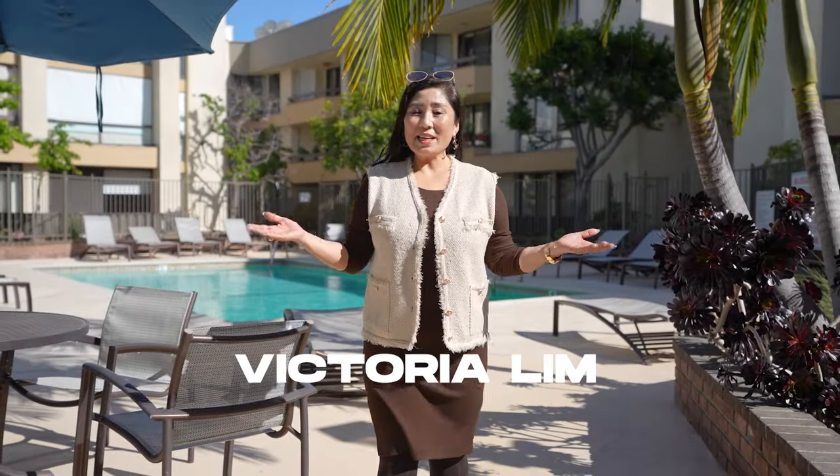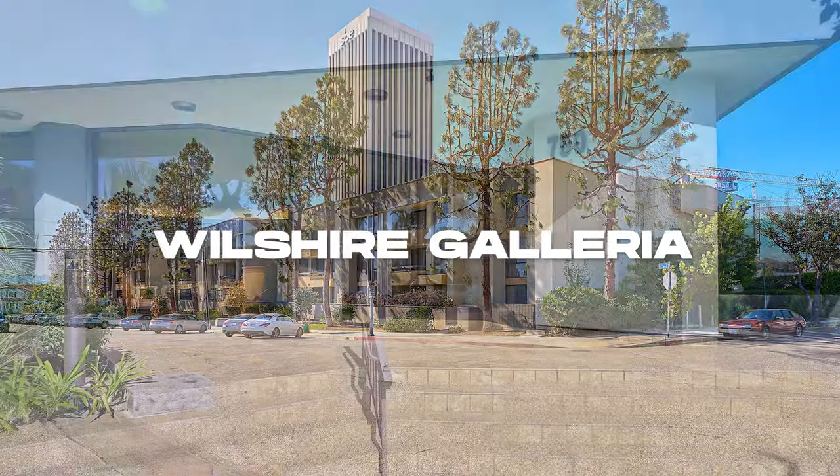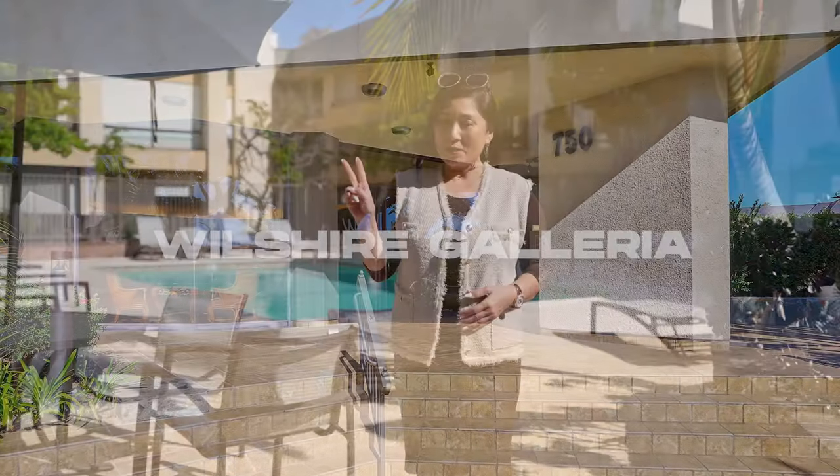Hi, this is Victoria, Queen of Real Estate. I'm here at Wilshire Galleria today, and I wanted to show you a beautiful two-bedroom, two-bath, remodeled condo. Let's have a tour.